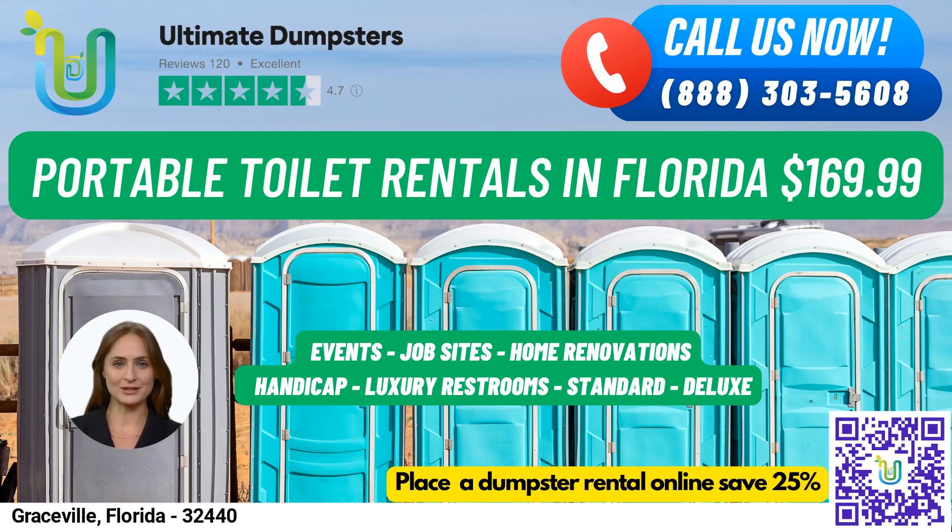Welcome to Ultimate Dumpsters, your go-to source for all your portable toilet rental needs in Graceville, Florida. We're proud to offer nationwide coverage, delivering to over 50,000 cities across 50 states and 3 countries, sourcing dumpsters using the best and cheapest local providers.